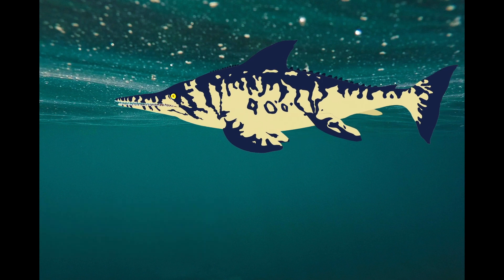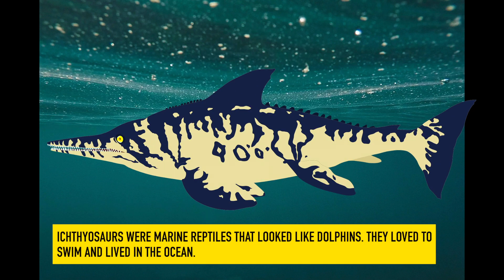Ichthyosaurs. Ichthyosaurs were marine reptiles that looked like dolphins. They loved to swim and lived in the ocean.